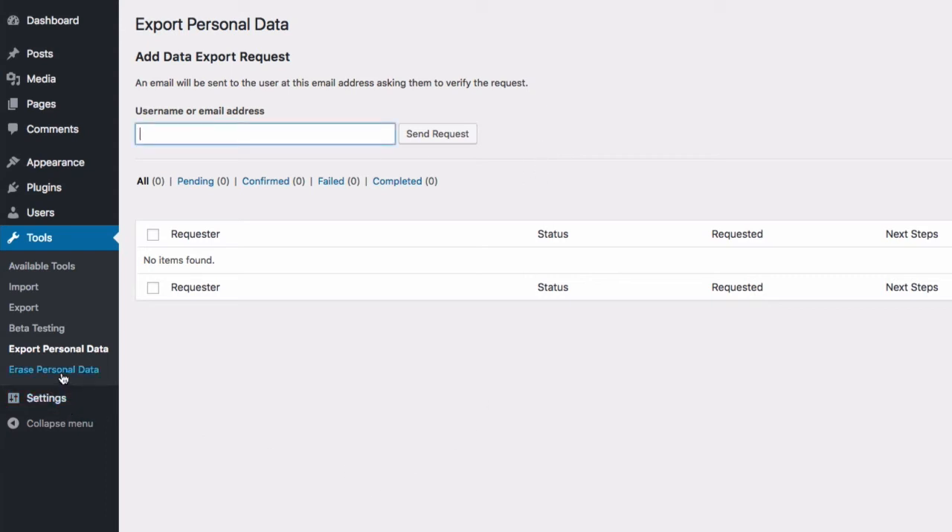And if they decide they want you to erase everything you have on them, you would go to the Erase Personal Data screen. It's a similar process — you enter the username or email address and click the Send Request button. An email is generated automatically, the user gets it in their inbox, they click the link, and that completes the processing of the erasure of their personal data. These are pretty simple screens, but they solve a very important piece of the GDPR puzzle for simple websites.